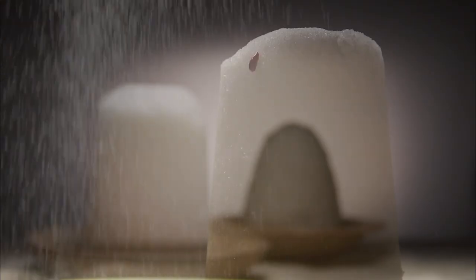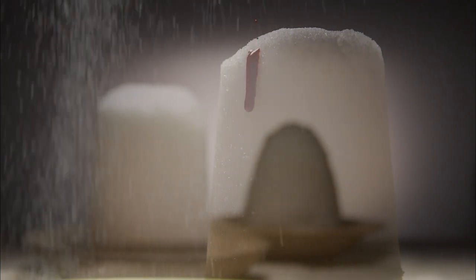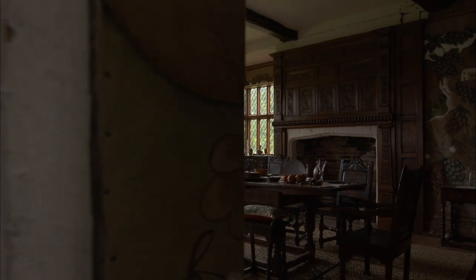Sugar was a slow burn killer, taking centuries for its true impact to be felt. Now it's considered responsible for some of the greatest health problems of our time. But the biggest danger wasn't what they ate — it was the very construction of the home itself. Moving into the main room of the house, the next killer is sitting right here, hidden in plain sight. It's not the fireplace — but the chimney.